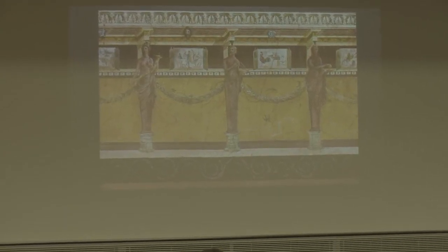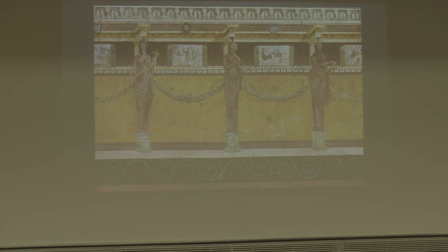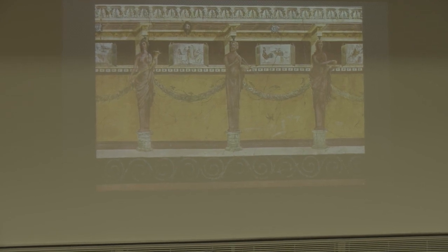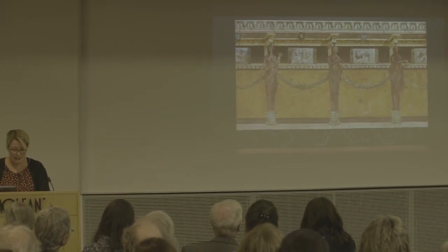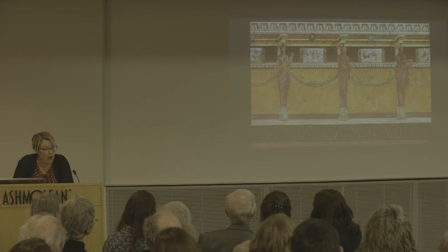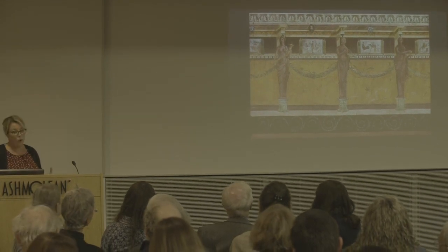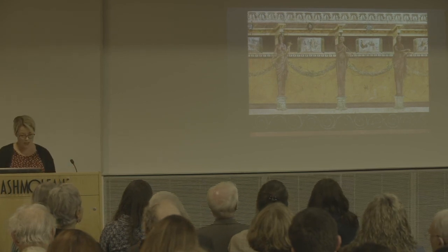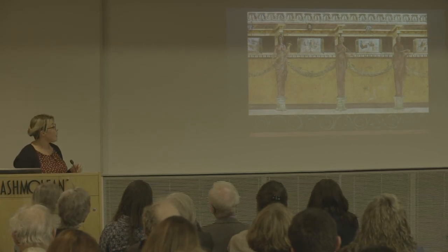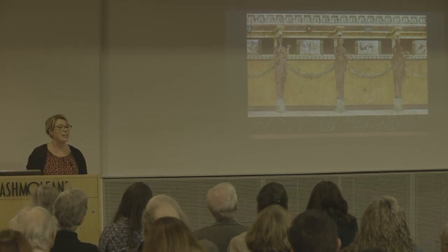Scenes like this make us reevaluate how we look at graffiti, at least in a Roman context. I'm not suggesting you go home and start doodling on your feature walls, but we know from ancient writers that homeowners complemented their walls with their own writing and creations — sometimes mythology, but more often, as we've seen, scenes from everyday Pompeian life. Thank you.